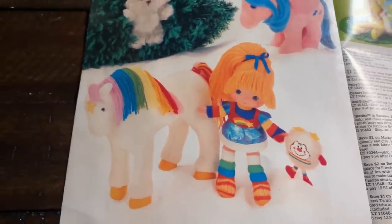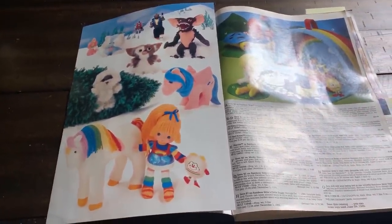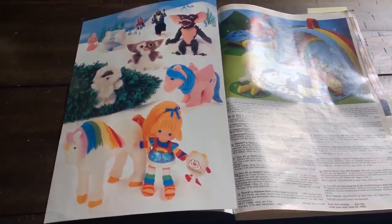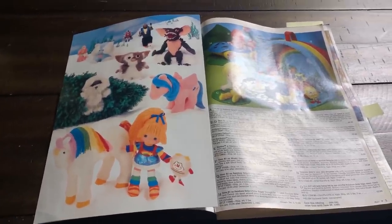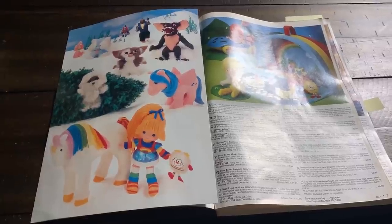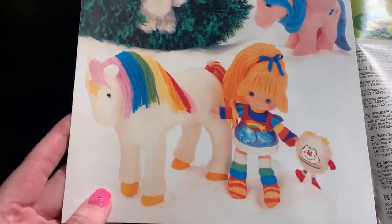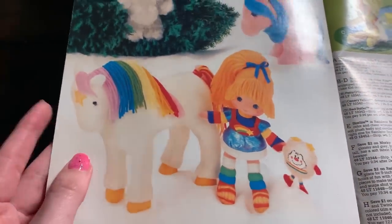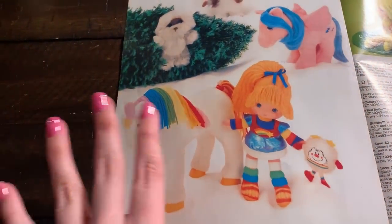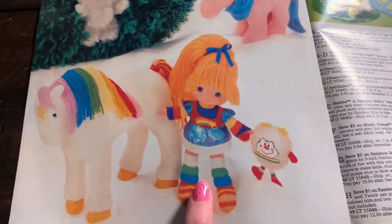I saw this issue on Instagram, some pictures, and I was like oh my god, 84 was a good year for toys that I like. I didn't even know it starts off with Rainbow Brite so I'm really glad I ordered this. This was an impulse buy on eBay in the middle of the night and I'm so happy I did it. Here we got Rainbow Brite, her Star Sprite Twink, and Starlight the Horse. I found all of this at a garage sale when I was little - I actually found her in the box.